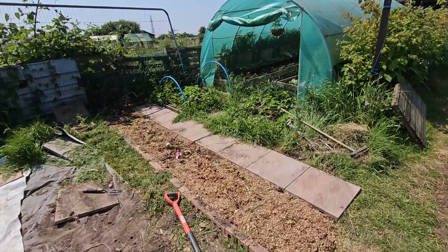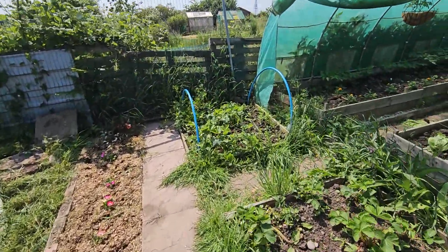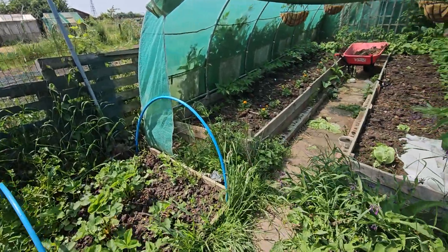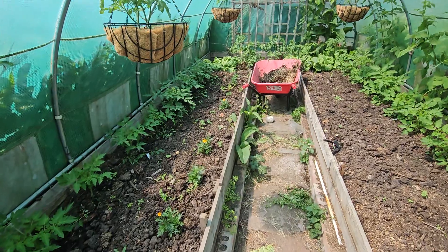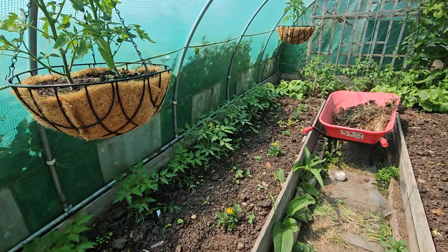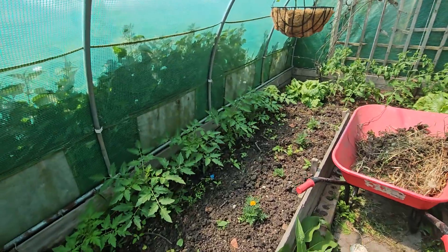Do you know, I think doctors ought to prescribe people allotments. You come down here and you just listen to the birds and the buzzing of the bees. You just forget about the boring part of life, like work.